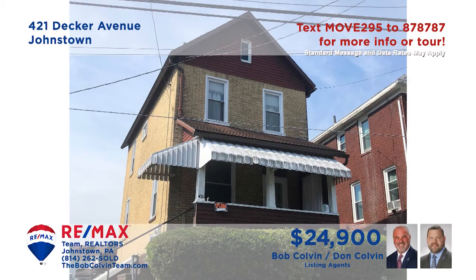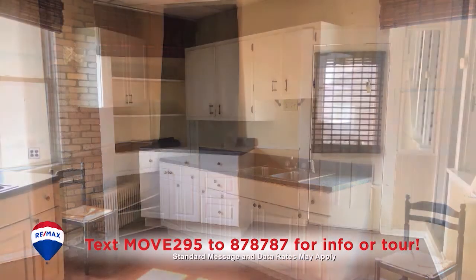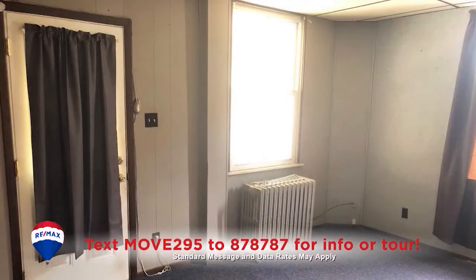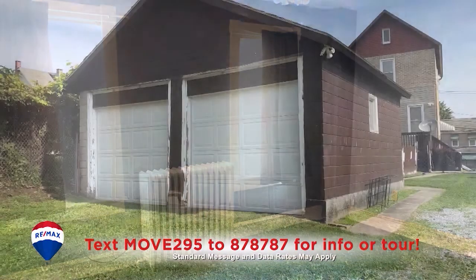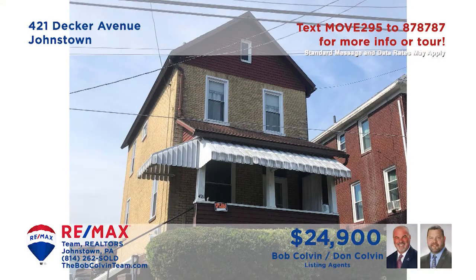Ready to stop paying rent and get your very own home? The Bob Colvin team presents a West End home to help make it happen. The eat-in kitchen features brick accents, wood cabinetry, and easy-to-clean vinyl floors. The carpeted living room is ideal for relaxing with a favorite book. Enjoy a grill-out with friends on the spacious open-air deck. Other features include carpeted bedrooms and a two-car detached garage. Get all the details from the Bob Colvin team.